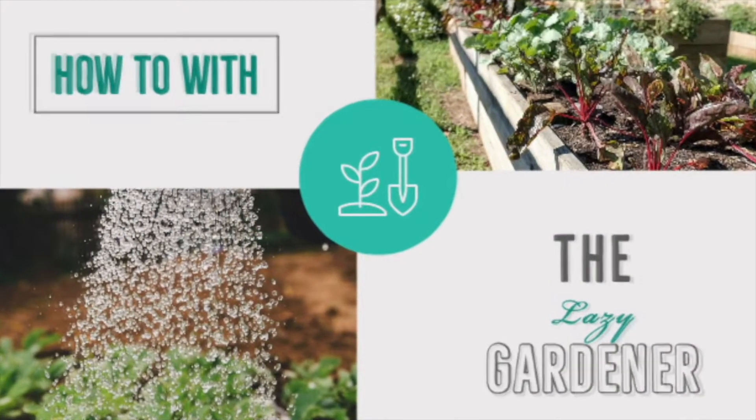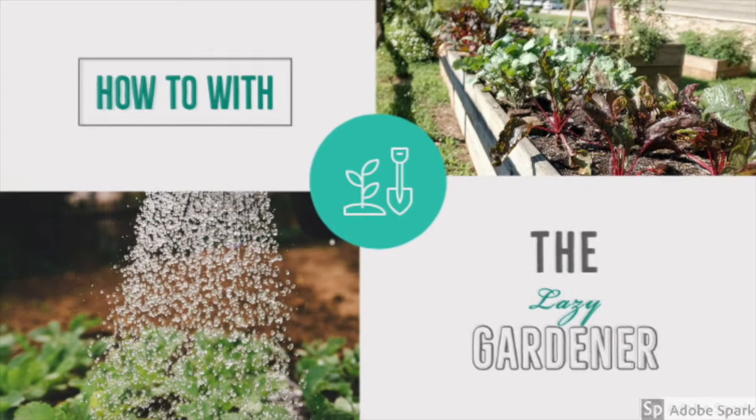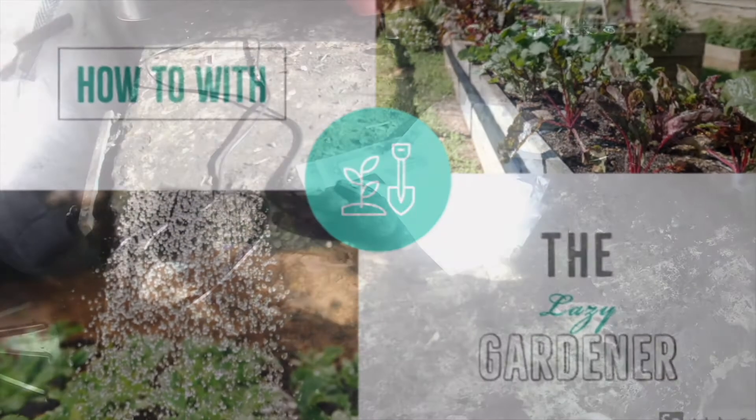Hello and welcome. Today I'm going to show you these. So I've got some sage, some sage seeds there. And these are from bargainseeds.com, so I thought, you know what, they were so cheap I'd have a go.